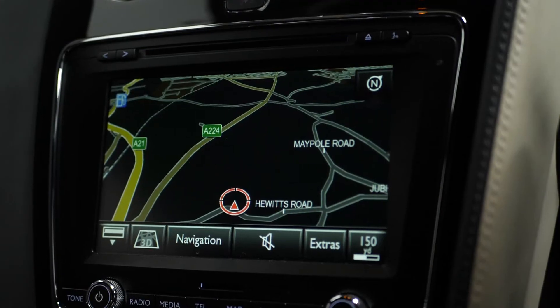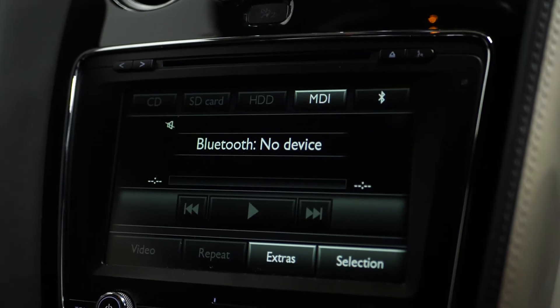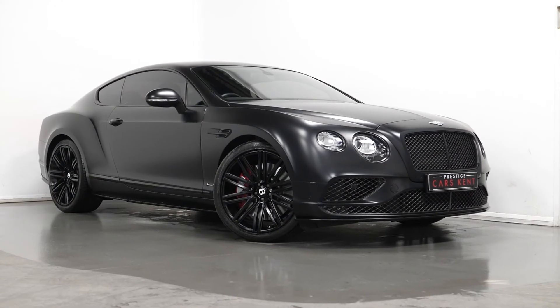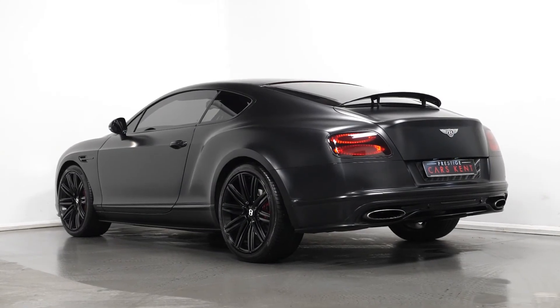Moving on to the interior, this car comes with satellite navigation, DAB radio, Bluetooth, cruise control, climate control, and plenty of boot space. If you'd like to book a viewing or test drive, please contact one of our sales team using the number at the end, or enquire through our website.